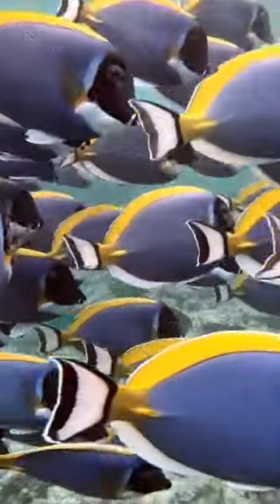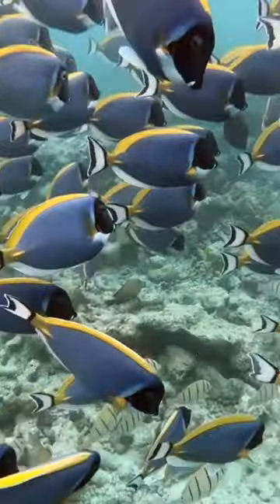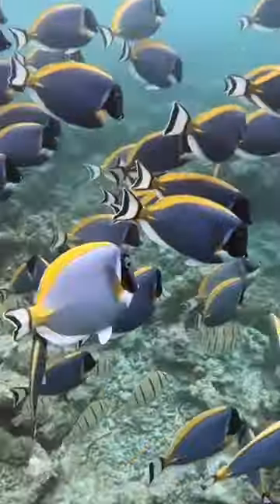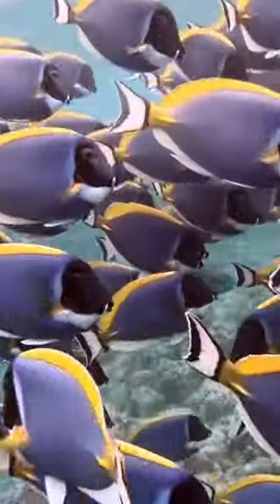Observe how they interact — are they solitary, part of a group, or adept at camouflage? Dive companions and guides are excellent sources of expert knowledge, so feel free to ask them questions, as they are usually eager to share their insights.